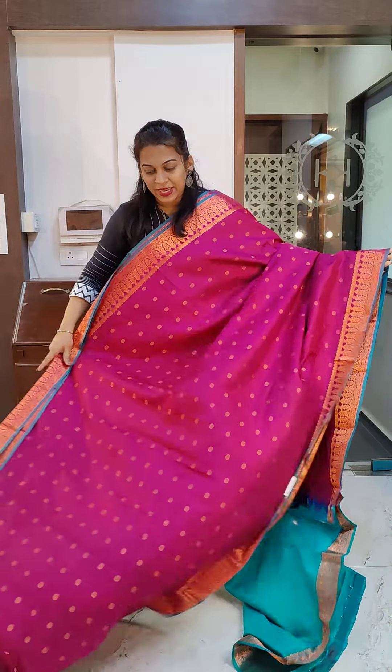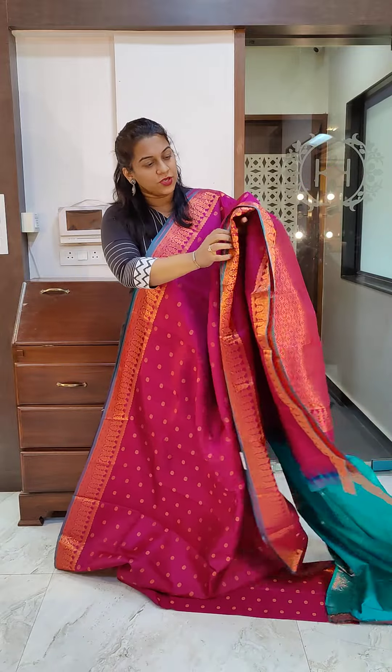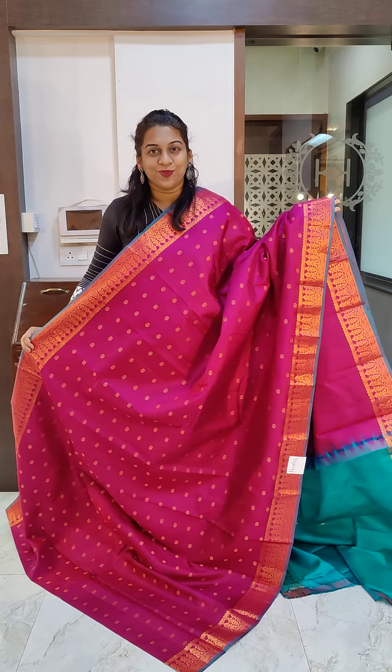This is the first one — a very very beautiful magenta coloured Kanjivaram. It's towards purple but not purple, so it's a purplish magenta colour. It has a copper zari, beautiful kudi bhutta. It comes with a contrast blouse — a nice rama green coloured blouse. If you like this, please take a screenshot and send it to me on WhatsApp.